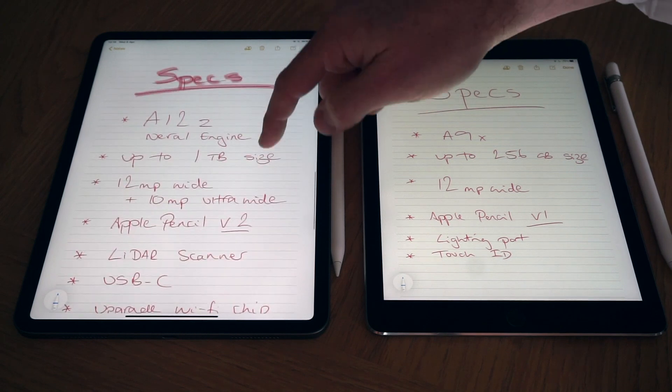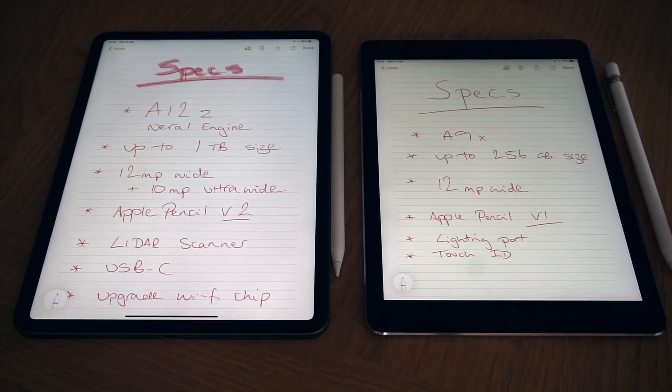Looking at overall specs — the new 2020 iPad has an A12Z chip with a Neural Engine, compared to the A9X in the 2016 model. The A9X is showing its age a little but is still pretty snappy and gets the job done on most things, though web pages and YouTube videos are slightly slower to open. Jumping from an A9X to an A12Z, the speed bump is phenomenal — everything opens at lightning speed and is super crisp.